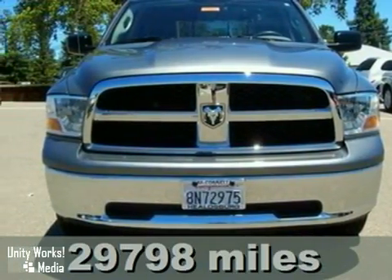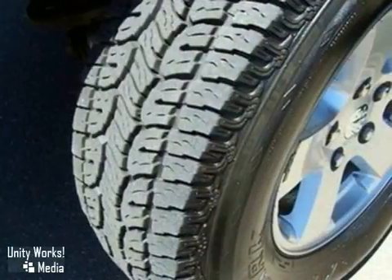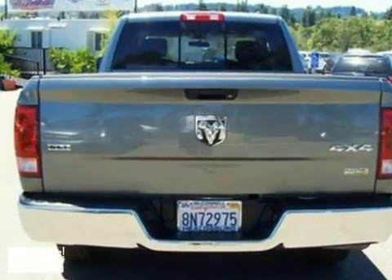It's a 2009 Dodge Ram 1500. Standard safety features include traction control, dual front airbags, electronic brake force distribution, rear wheel anti-lock brakes, and seat belt pretensioners.